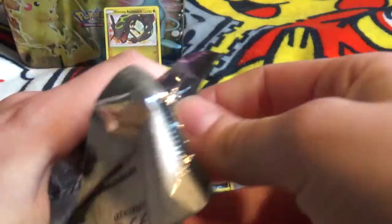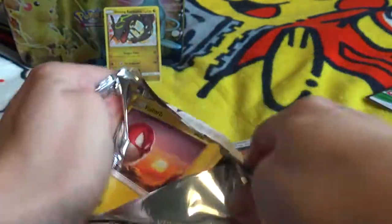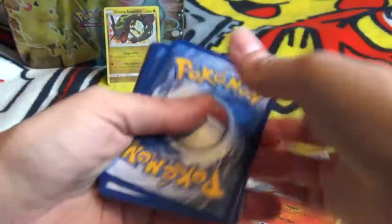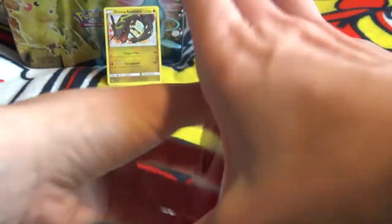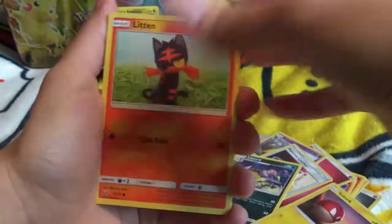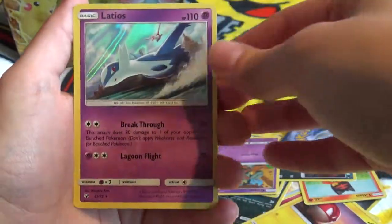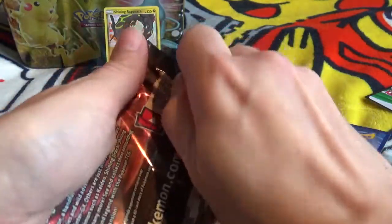I do already have it. Another one that would be pretty cool to pull would be the Mewtwo, because I don't have that one either. Code card — at least we've got one Shining, so that's a win. Pack two: energy, Golurk, Pokémon Catcher, Lilypad, Voltorb, Litton, Purloin, Zorua, Golurk — first Palkia and Latios. I've got plenty of those.